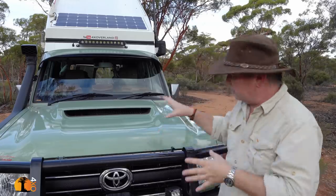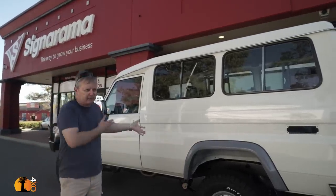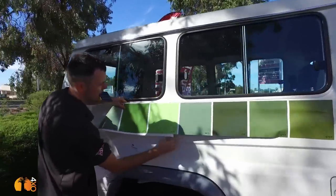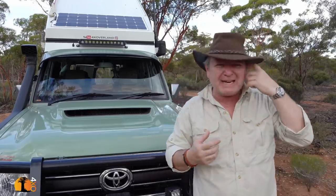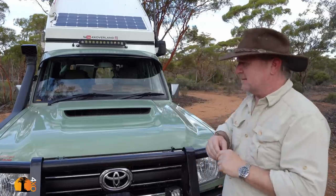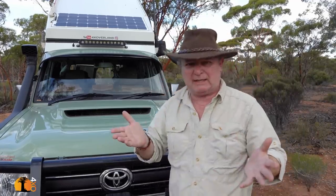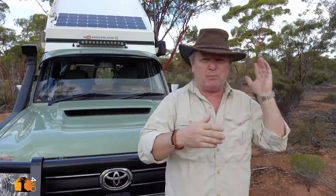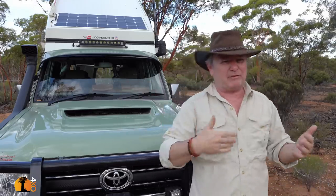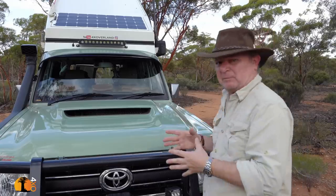I can tell you now that underneath this is a brand spanking new white Land Cruiser Troop Carrier — perfect body, not a blemish on it. What is the value of that to you? To me, that's a lot — that's a couple of grand right there. If your vehicle is worth more than this then that figure will go up. I recycle my vehicles every three to four years so it's quite important to me to protect them.